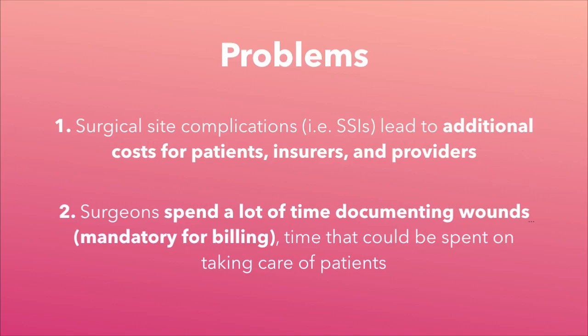If these wound ailments are not caught early, many problems can arise. First, surgical site complications such as surgical site infections lead to additional costs for patients, insurers, and providers. Second, surgeons spend a lot of time documenting wounds, which is required for billing — this is valuable time that can be spent taking care of patients.